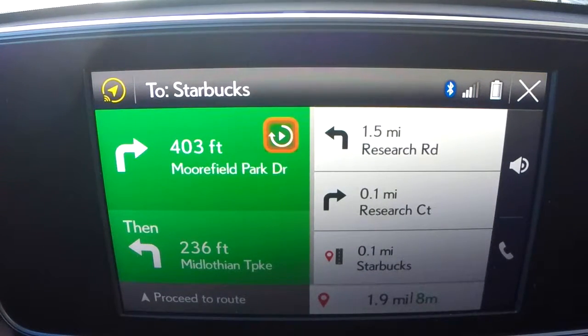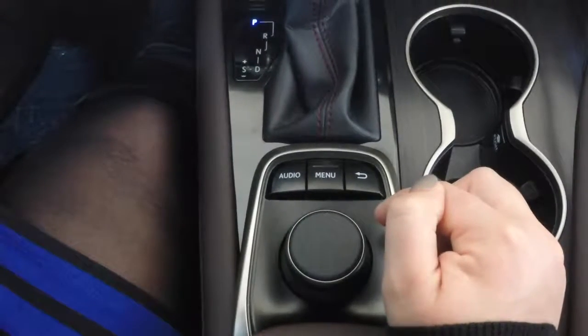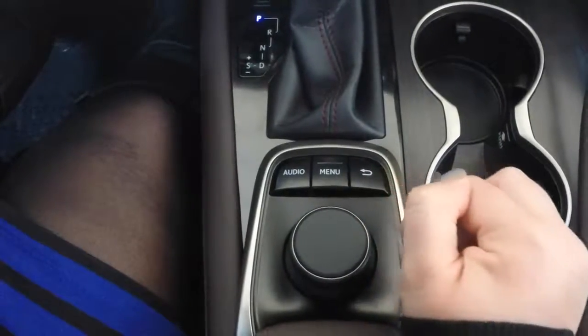And there you have it — now we're going to Starbucks. To delete the address, you're going to select your back button and select yes.